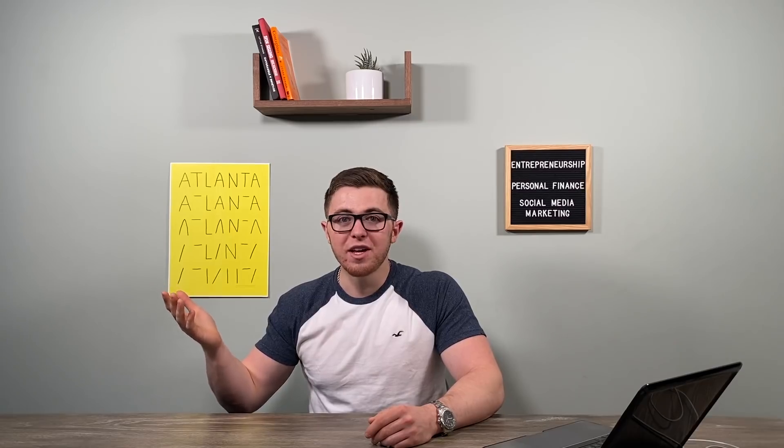By looking at the seven ways we spoke about in today's video, whether you're at 50 subscribers, 100 subscribers, or 100,000 subscribers, anyone can still add an additional source of income to their YouTube channel. I'm sure anyone watching this can find some value in it and figure out other ways to increase their revenue from YouTube as well.